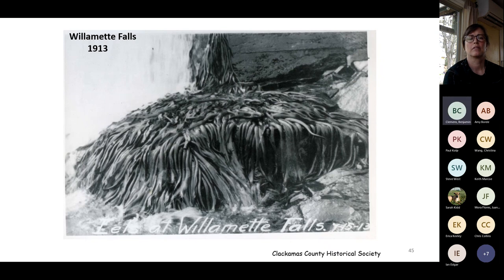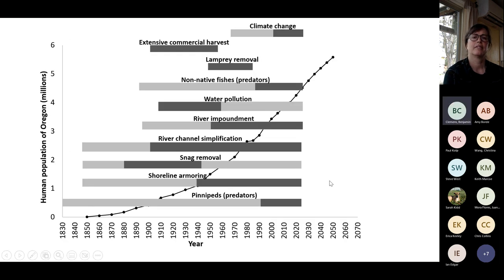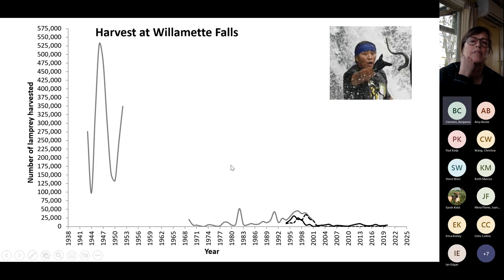Look at the channelization of the Willamette after European settlement — armoring banks — and then by mid-1900s, impoundments. The upper Willamette became increasingly channelized. At Willamette Falls, what were originally masses of lamprey described as looking like kelp are now basically barren rocks. Our proxy for abundance is harvest. There were once more lamprey there than at Bonneville Dam historically, then a massive reduction driven by armoring, impoundment, and all these different threats that intensified as Oregon's human population grew.